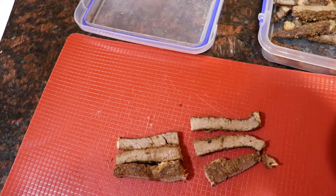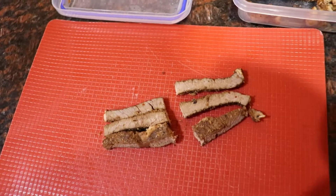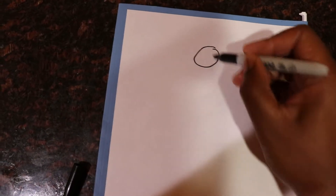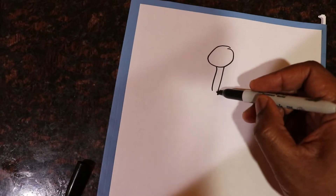Let's talk about foreign bodies with kiddos. I actually had one today. Let me get a piece of paper and go through this.